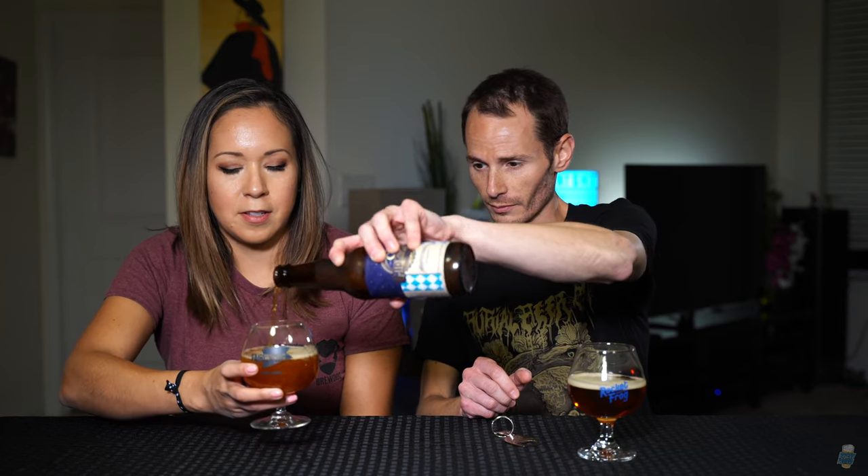So these guys are pretty local to where we are. Well, I wouldn't say that local, but they're in the same state. That's close. We drink beers from all over the place, so there you go. Brewed and bottled in Goochland County.